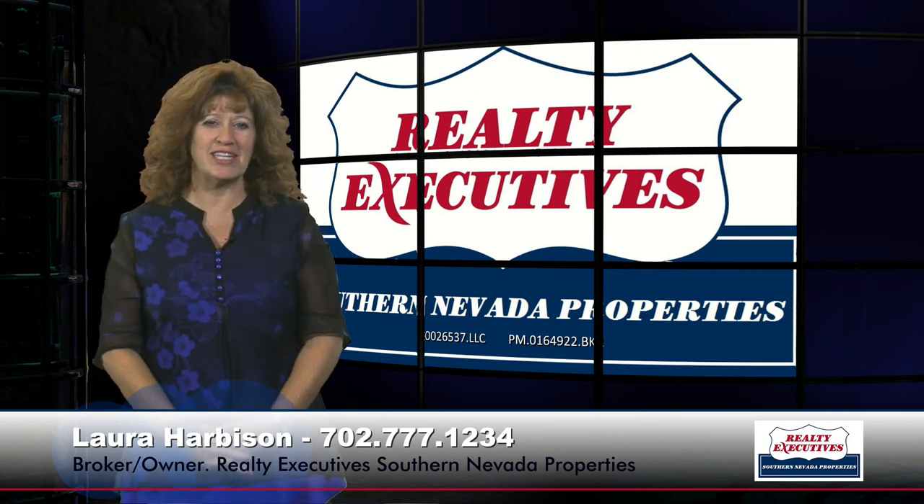Today I'm here at 1068 Tropical Sage in Henderson, Nevada. This home features three bedrooms and two and a half baths, and also a nice large den or office area, a two-car garage. Out front, you can see there's a paver driveway and walkways and low-maintenance landscape, and the home features 2,480 square feet of total living space.